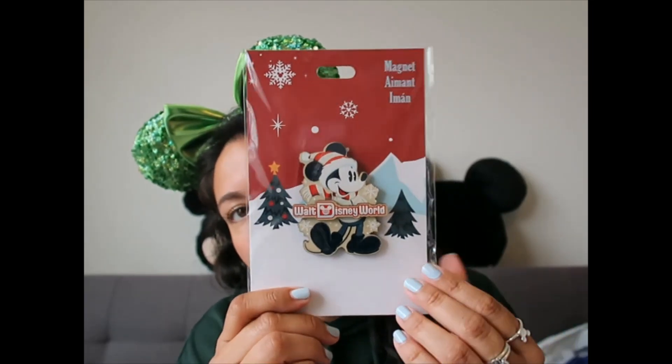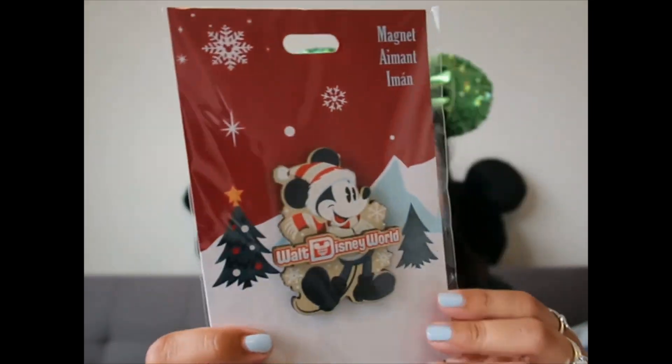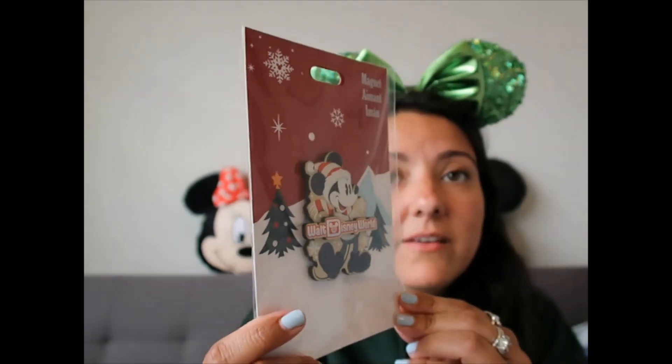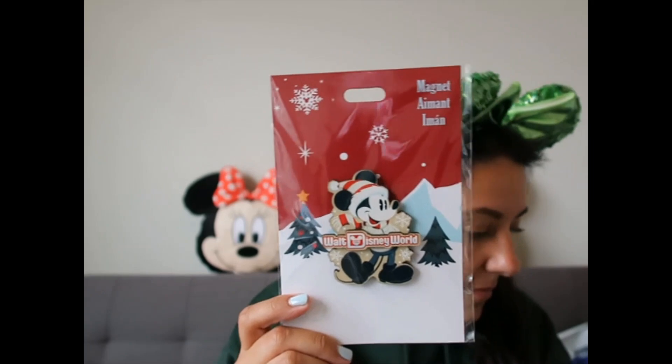I also have a magnet that came out during Christmas — it has a wooden lodge-style design that I love, featuring Mickey Mouse.